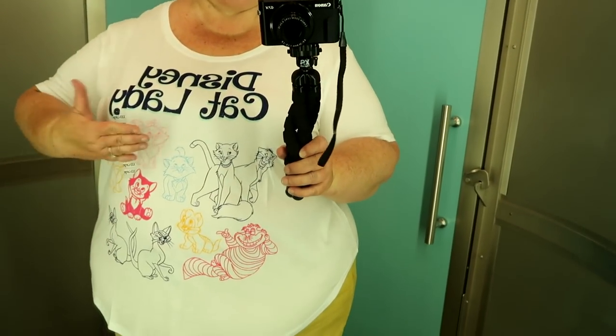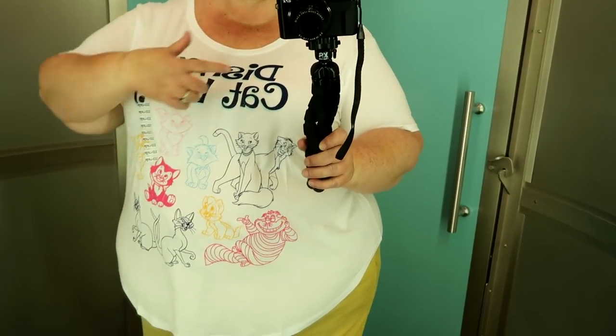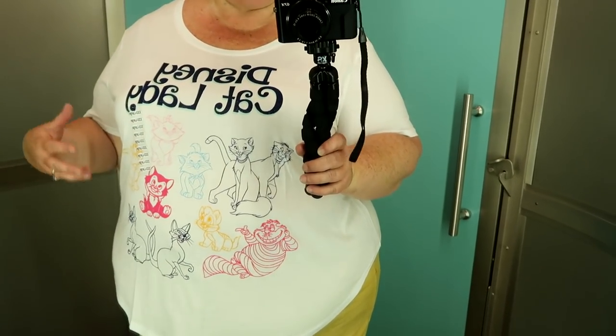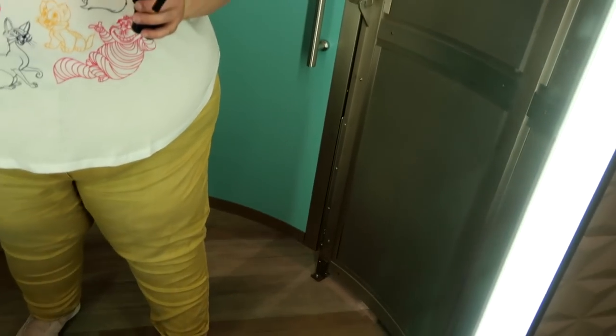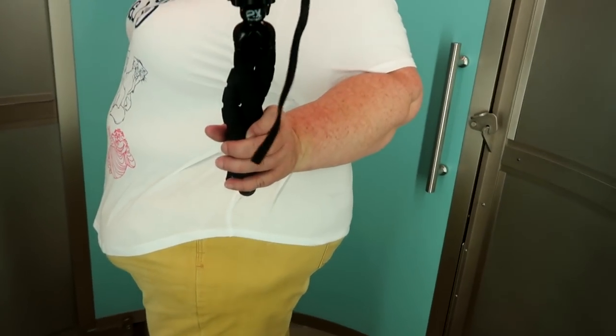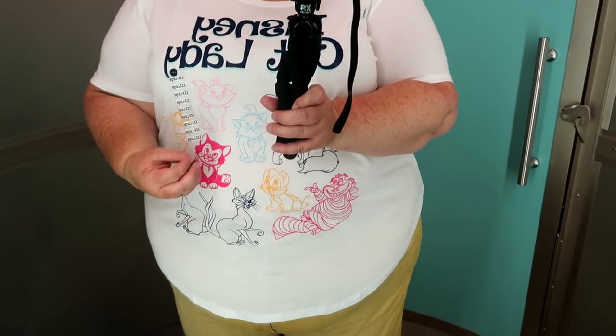This top is so cute — the Disney Cat Lady. It might be backwards for you guys but it does say Disney Cat Lady and it features all the different cats from different Disney movies. I really like the length — it's not too long, not too short. I like that the sides come up a little bit. The sleeves are fitted but not tight. Overall, this 3X women's shirt is super cute. I might get it, but let's see what else is here.